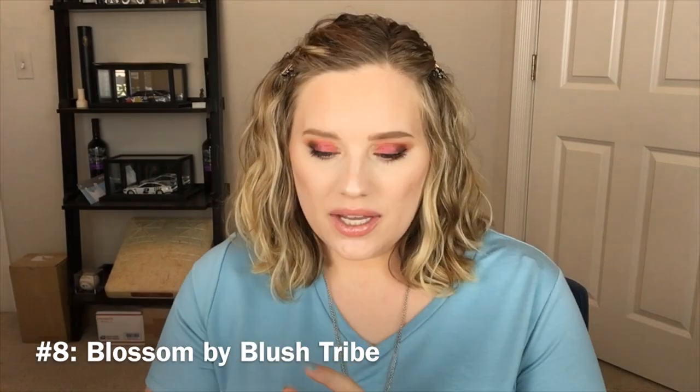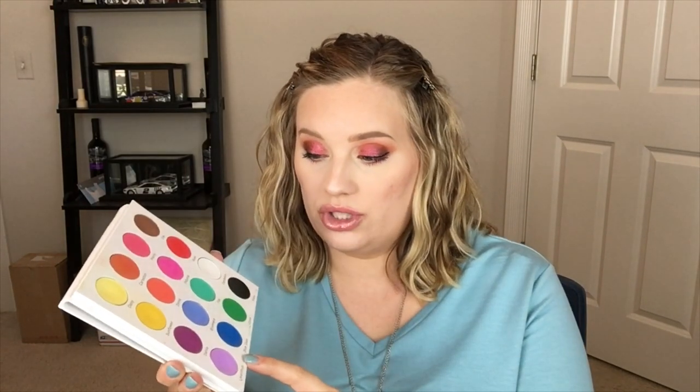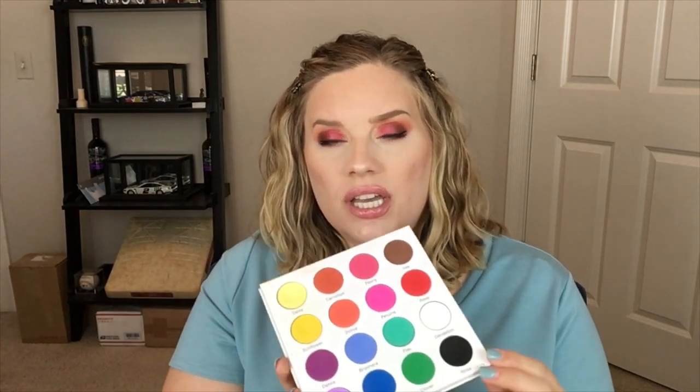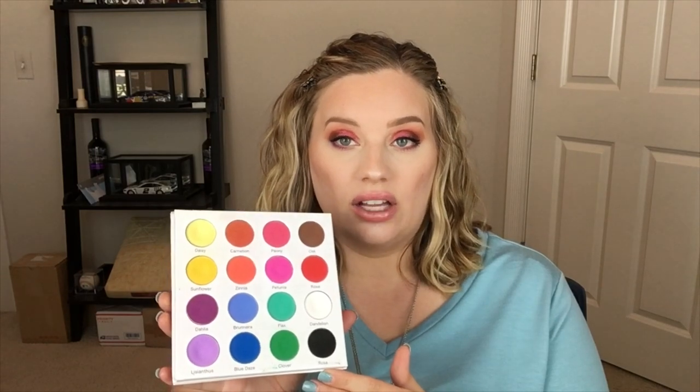Number 8 is my Blossom palette by Blush Tribe — an indie brand. I bought this palette because there are a lot of pastel colors in here that I don't have in my collection, and it really rounds out my colorful eye looks. You've got a pastel yellow, a pastel purple which is my most-used shade, a green that kind of comes off turquoise, and pastel and bright pinks. This is an all-matte palette, so I usually pair it with my Juvia's Place palettes for their shimmers to make colorful eye looks. I absolutely do not regret buying this palette.